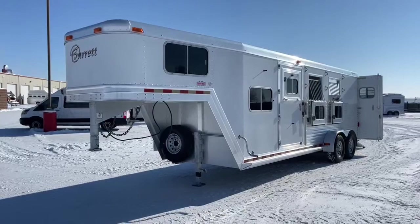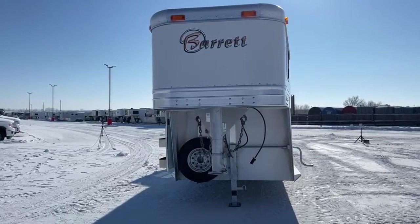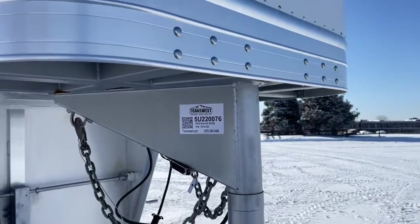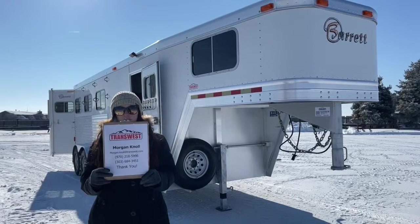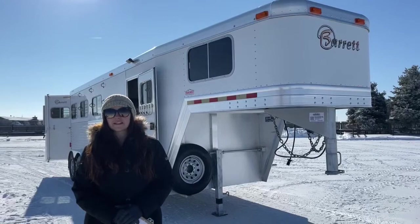They're sitting at seven feet wide, and we have an empty weight of 4,900 pounds. Depending on your tow vehicle, the majority of three-quarter-tons should be able to pull this — just double-check your tow rating to make sure. This is a 2004 Barrett three-horse gooseneck, stock number 5U-220-076. If you have questions on this trailer or any other trailers on our lot or website, please don't hesitate to reach out. You can call or text me at 970-218-5996, call my desk at 303-684-3451, or email me at morgan.noll at transwest.com. I look forward to hearing from you and hope you have a great day.